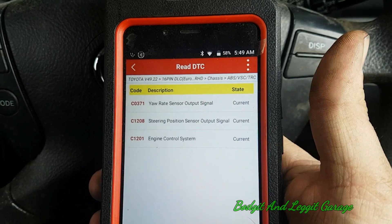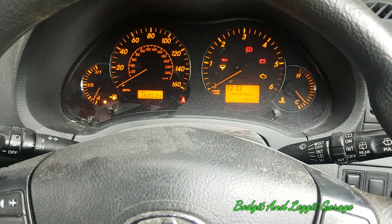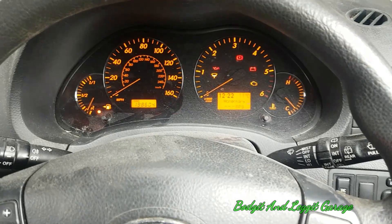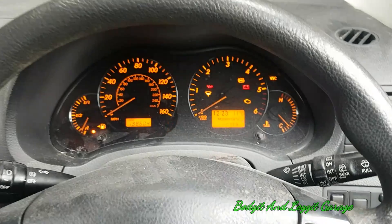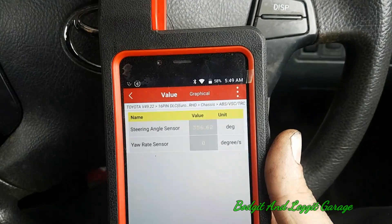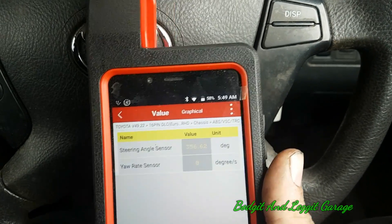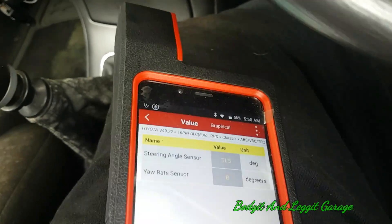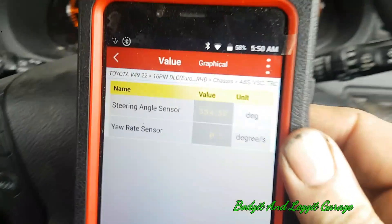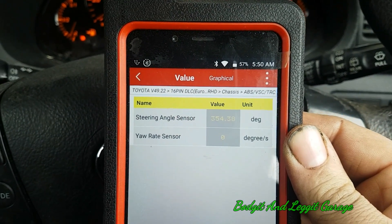We have our fault codes there. The car drives very good, there's no problems as regards that. So I want to go into some live readings here. My steering wheel is more or less straight, my ignition is on, but according to this my steering wheel is turned 356 degrees. As I turn the steering wheel the readings do change, so we know it's doing something, but we haven't got the correct angle. The computer is essentially confused.